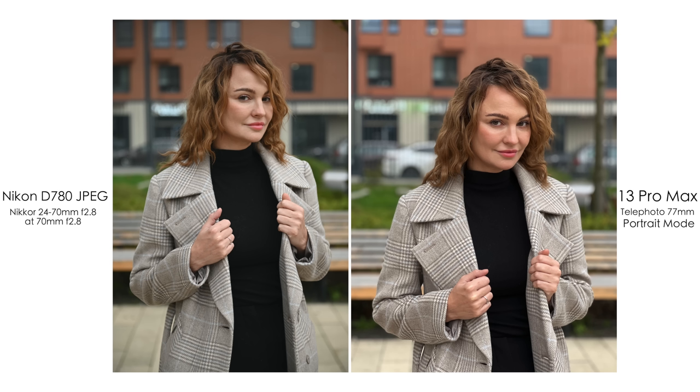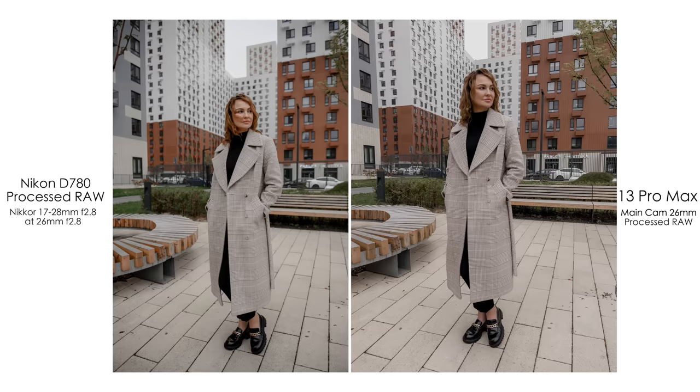I definitely enjoyed both pictures and both RAWs. The benefit of the iPhone is that it provides good results straight away, whereas the Nikon in JPEG is less impressive. In RAW it's much better quality, of course, but you have to process that RAW. With the iPhone, it's kind of pre-processed for you and in your pocket all the time.